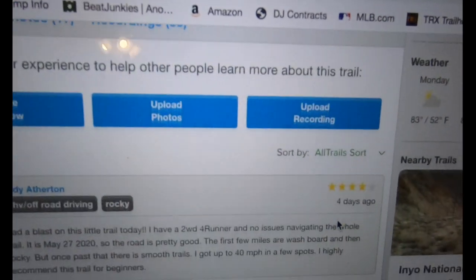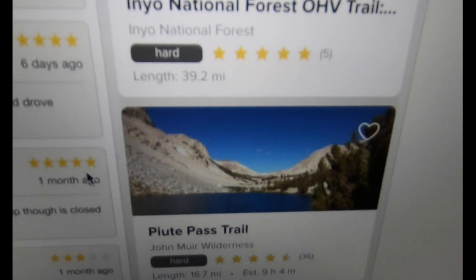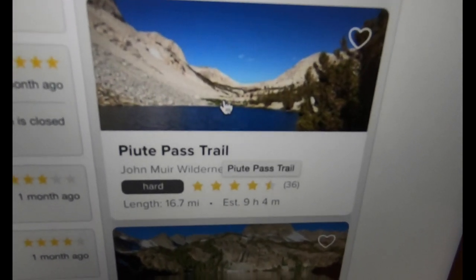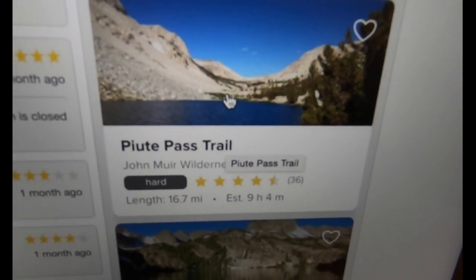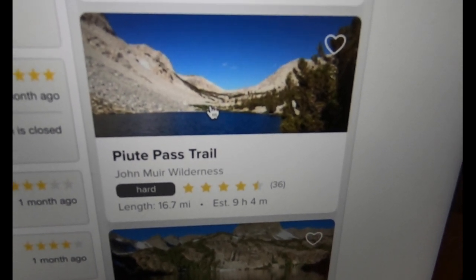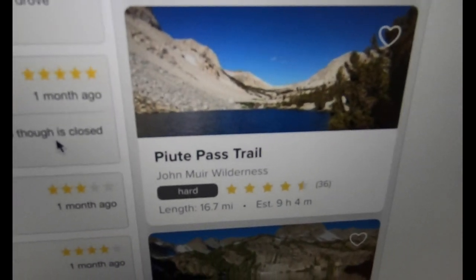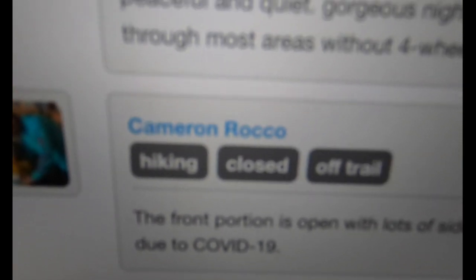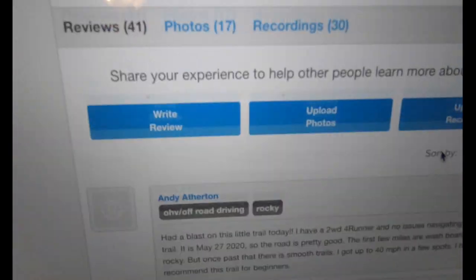More information is better — you just have to know how to sift through it. It also shows nearby trails, but without filters it may show hiking-only trails like Piute Pass. There is an option to go in and set filters just for OHV or off-road driving, so anything that pops up will be filtered to what you want. The reviews don't filter out, but that's no big deal.